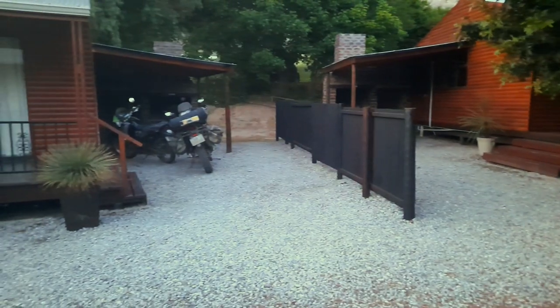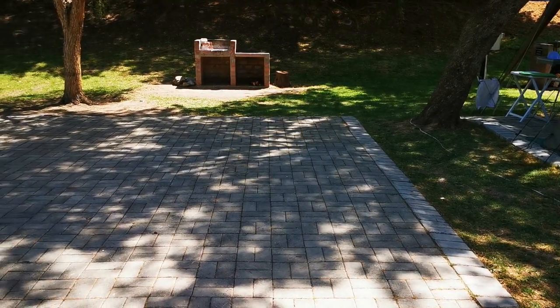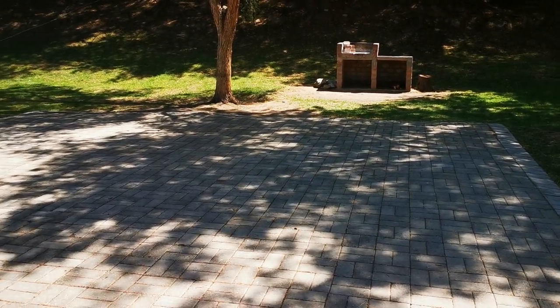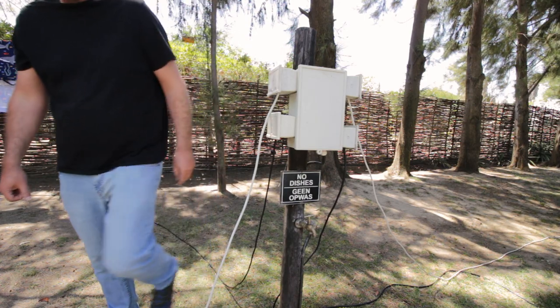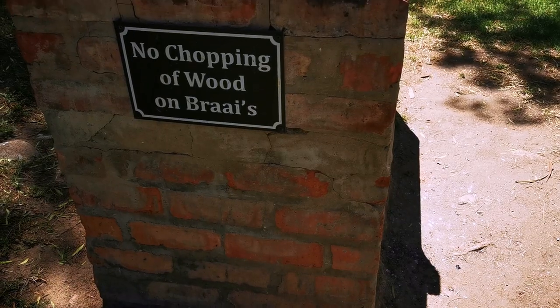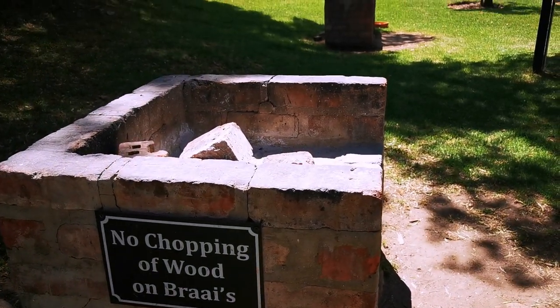Motorhomes, caravans and tents are all welcome, as well as motorcycles, and you will have a choice of 82 demarcated sites. Some are more suitable for caravans as they have paved sections. All the sites have electricity points and a built braai area that comes with a chopping log, but you'll need your own grids.